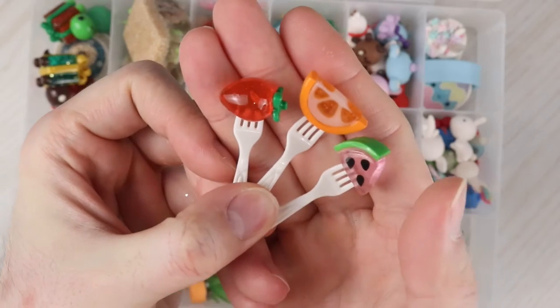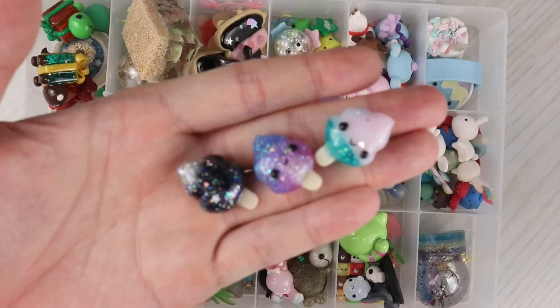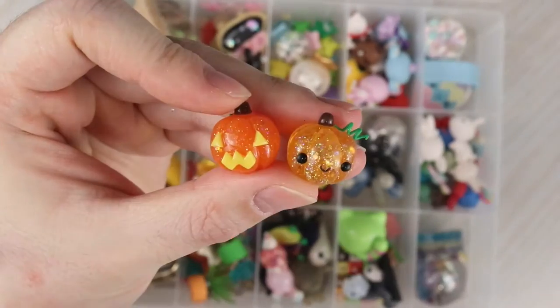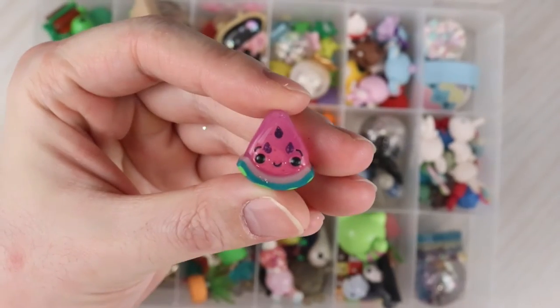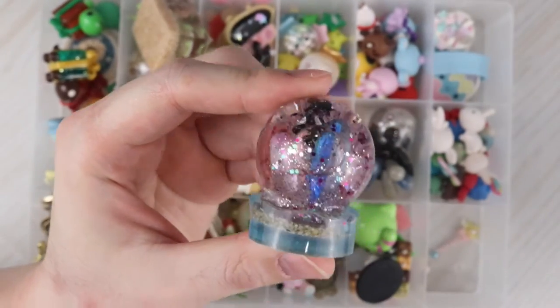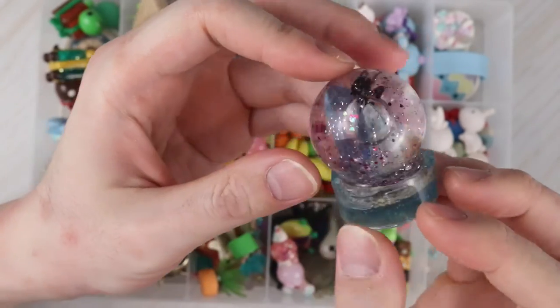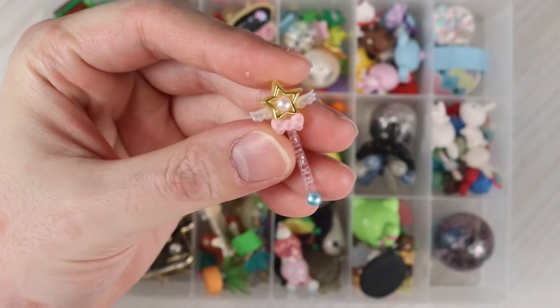Three fruit on forks: strawberry, an orange slice, and a watermelon slice. Three little popsicles shaped like poops. Two pumpkins — a jack-o-lantern and a regular pumpkin — and a little watermelon slice. That watermelon slice was actually one of my first viral videos. Here is a mermaid snow globe with some crystals inside.